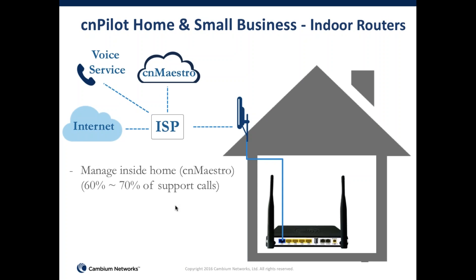Now we'll make a transition. I'll quickly go over the home router, pause and take some questions, and then transition to the enterprise segment of the presentation.